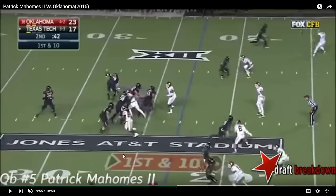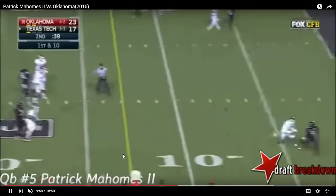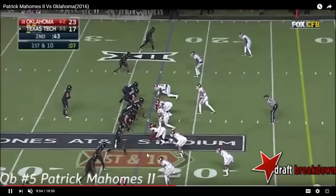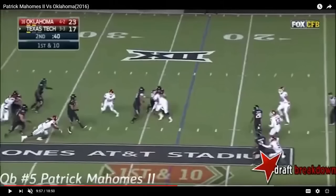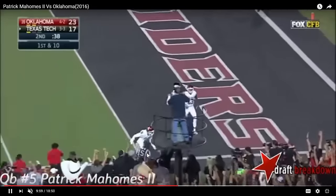When you throw the ball on the move like this and you're doing it on the fly, you want to make sure you place it only where the receiver can get it. And while he makes a lot of risky plays — and some of them are ill-advised plays that are examples of him having too much confidence in his arm strength — oftentimes you also see him on the flip side make plays on the move with location where only the receiver has a chance at the ball. And this is a perfect example of that.